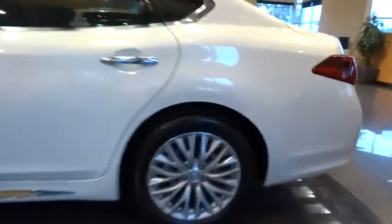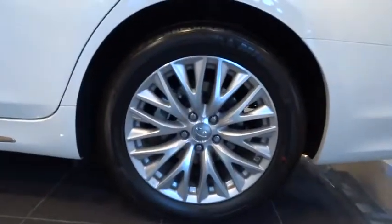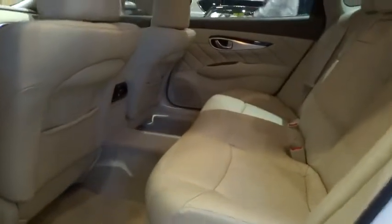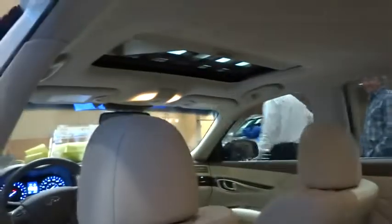Driver airbag, floor mats, cruise control, keyless entry, aluminum wheels, four-wheel disc brakes, auto dimming rear view mirror, PPO, premium sound system, climate control, universal garage door opener, AM FM stereo radio, rear defrost.